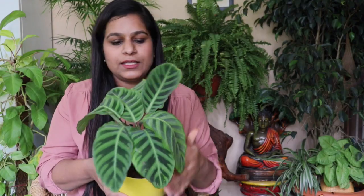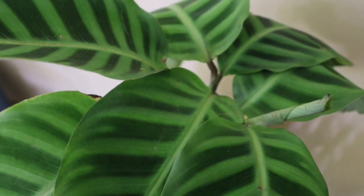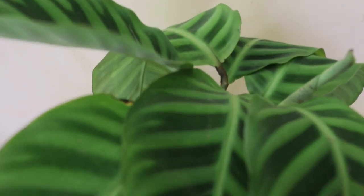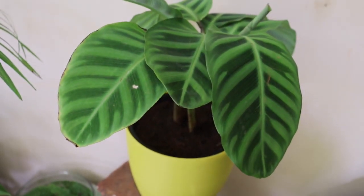Our first plant is calathea. There are many species in the calathea plant family with different colors, textures, and leaf shapes. The one I'm holding is calathea zebrina — I totally love the texture and color of this leaf. They grow profusely during monsoon season, which is June through September. You'll see lots of new leaves during this season, and if your pot is full you can easily divide them through root division to make multiple plants. They love bright, indirect sunlight — filtered light but no direct sunlight.